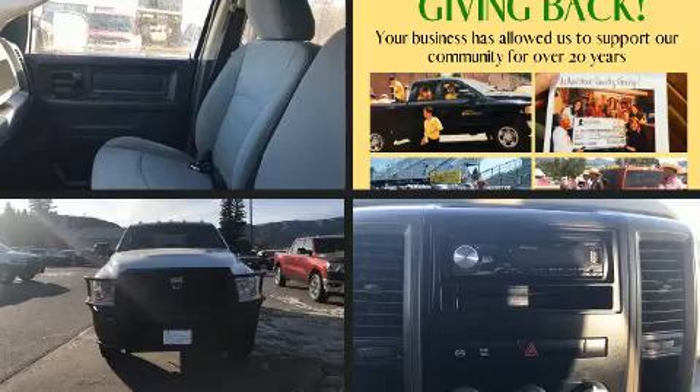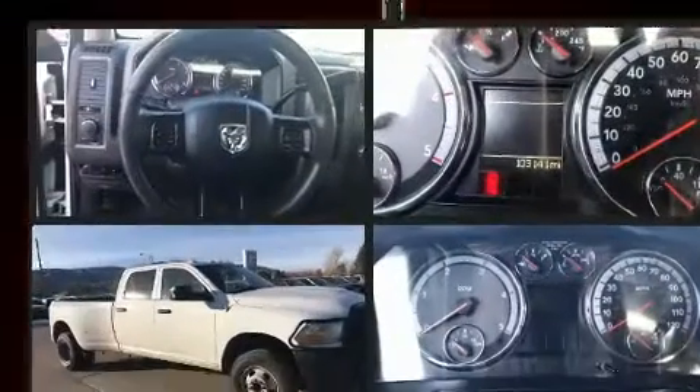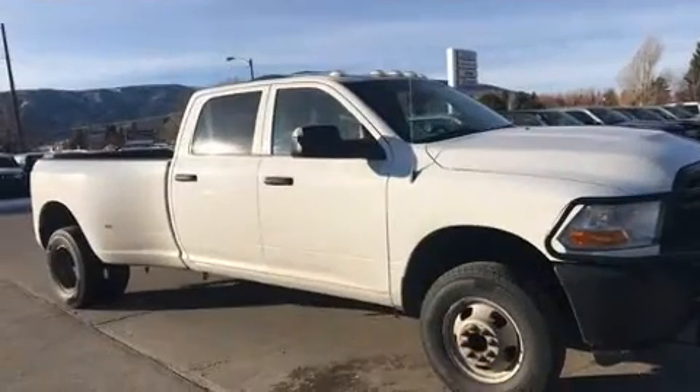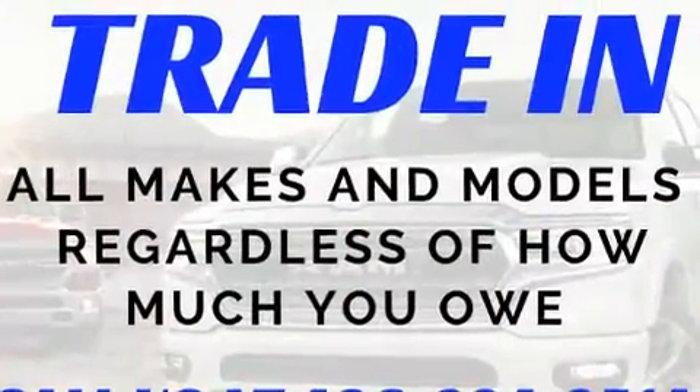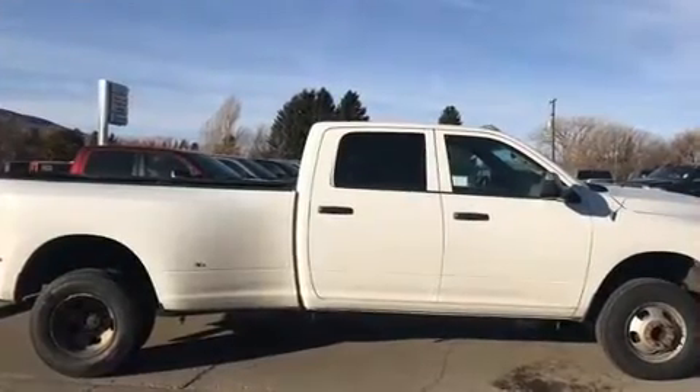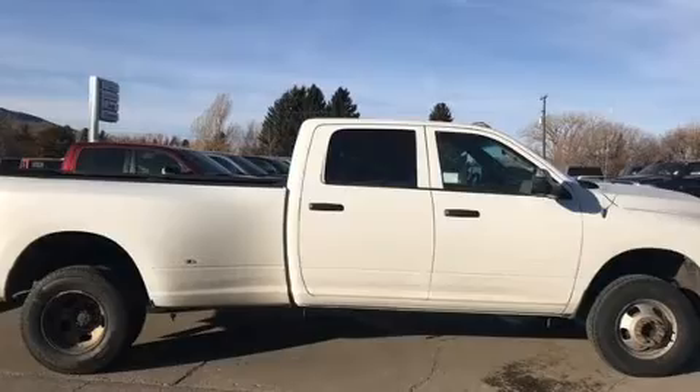Introducing the 2012 Ram 3500. This four-door six-passenger truck provides exceptional value. It features an automatic transmission, four-wheel drive, and a refined six-cylinder engine. A turbocharger further enhances performance while also preserving fuel economy.